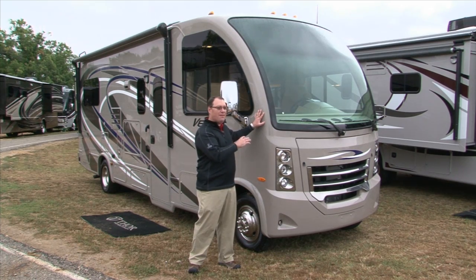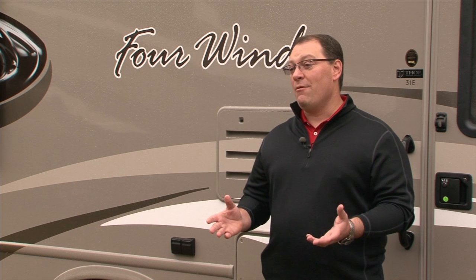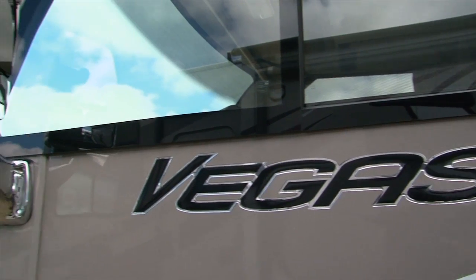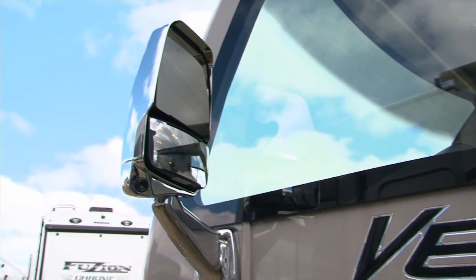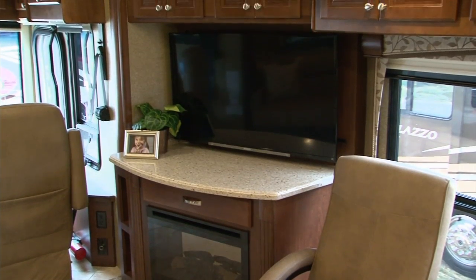Keep in mind that the products John will show us are brand new. What we're going to see and talk about today are products that have never been shown to the retail public — in fact, most dealers have never seen them. Whoever is watching this is really going to have a first-hand account that even some dealers won't be able to see this early.